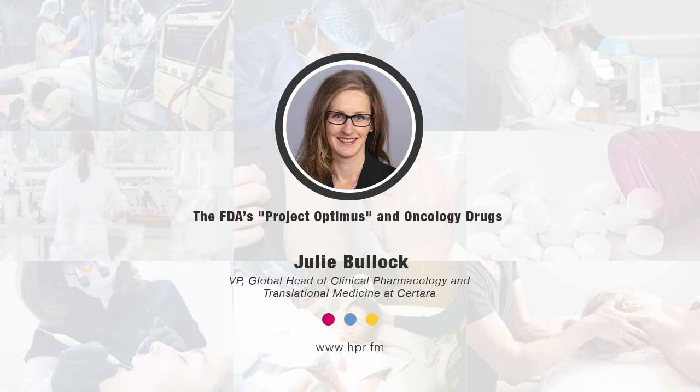Welcome to Health Professional Radio. I'm your host, Neal Howard. Thank you so much for joining us for another segment. In this segment, we're going to be speaking with Julie Bullock. She's joining us here as VP, Global Head of Clinical Pharmacology and Translational Medicine at Sertara, to discuss the FDA's Oncology Center of Excellence's new initiative called Project Optimus. Welcome, Julie Bullock, thank you for joining us. Thank you, Neal. Thank you for including me in this important discussion today.